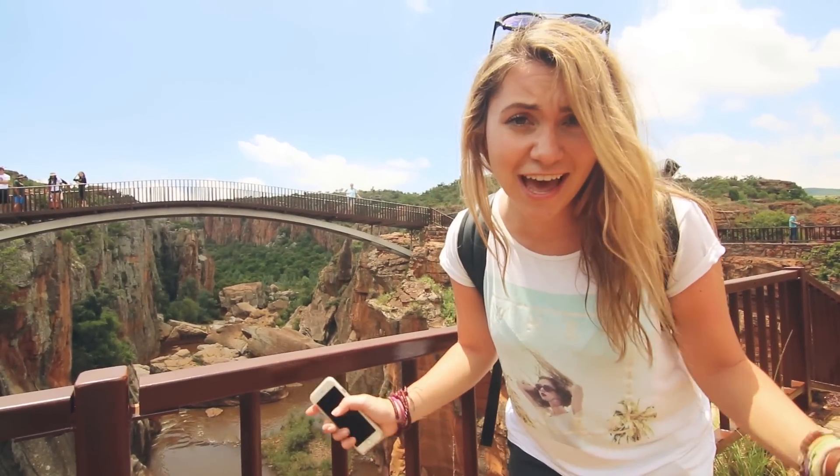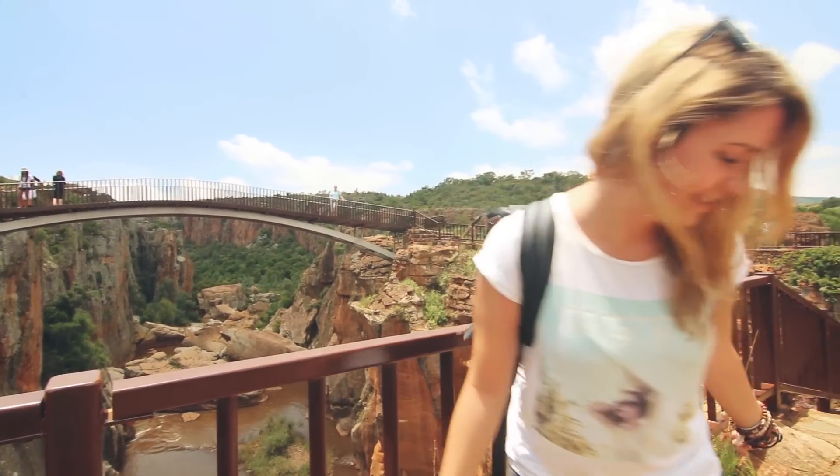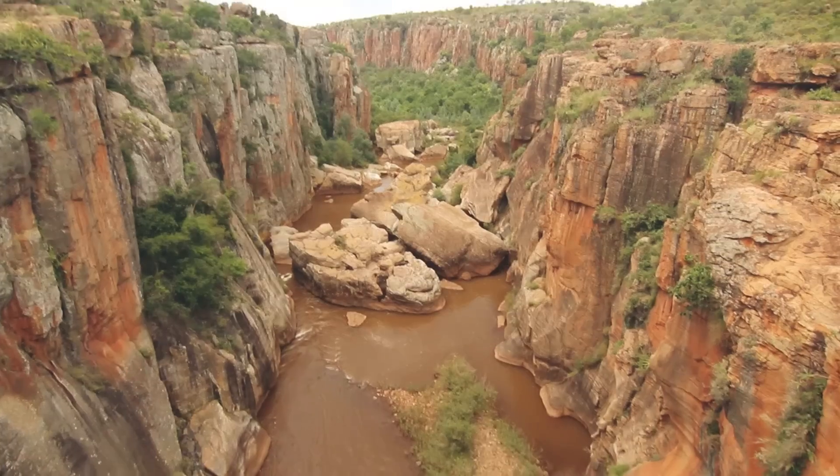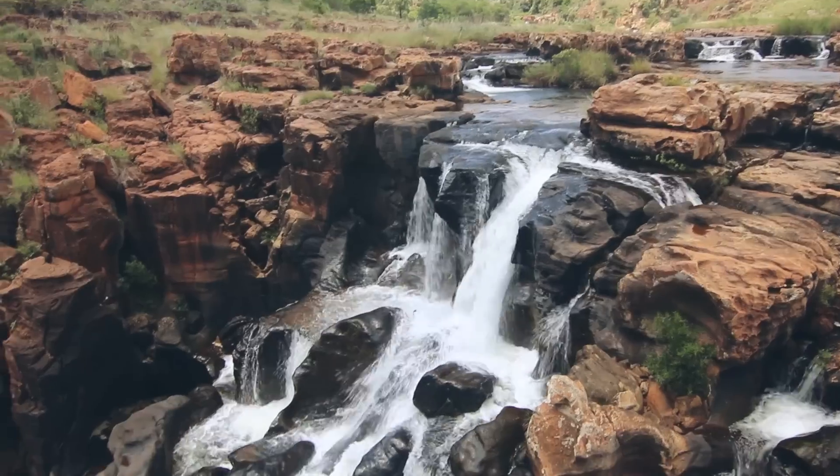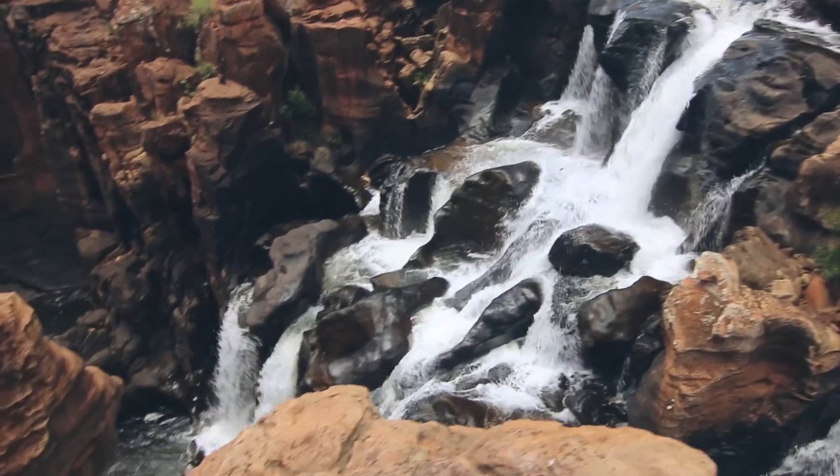These are the potholes — our next stop. They're so awesome. They're so quiet.